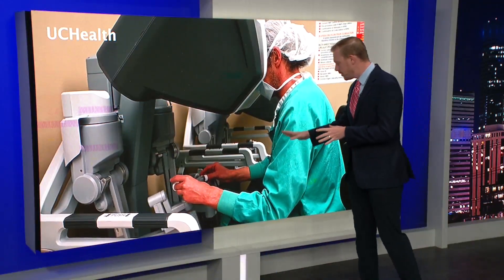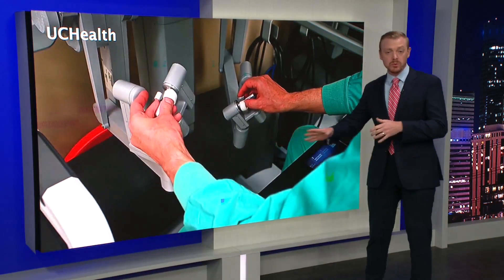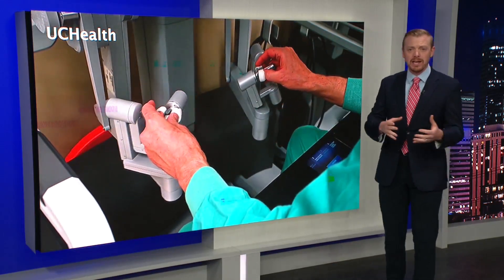This is what that robot looks like. You can see this surgeon using his hands to manipulate those controls which control the arms of the robot. The result: pinpoint accuracy and a faster recovery time for patients like Danelle Kuhlman.